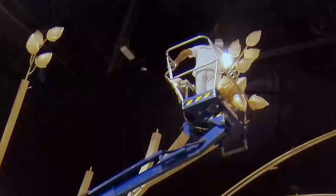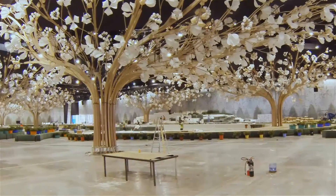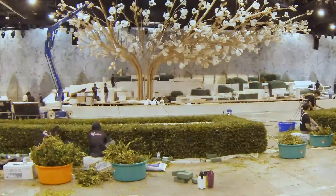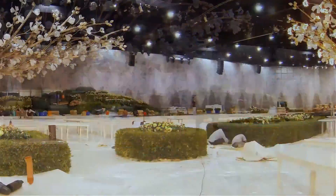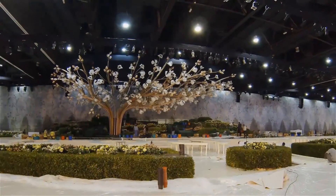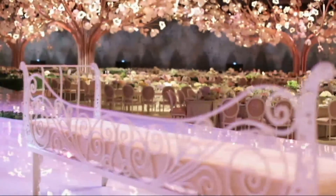Finally, in the weeks and days before the event, we implement the design on site. Construction begins as we track every element coming together to create the desired environment. Our main team members are on site daily to ensure that every detail is set in place until the last finishing touches are in effect.